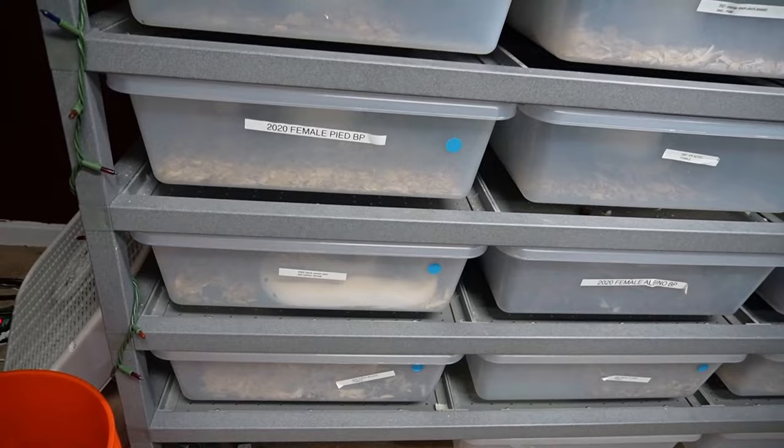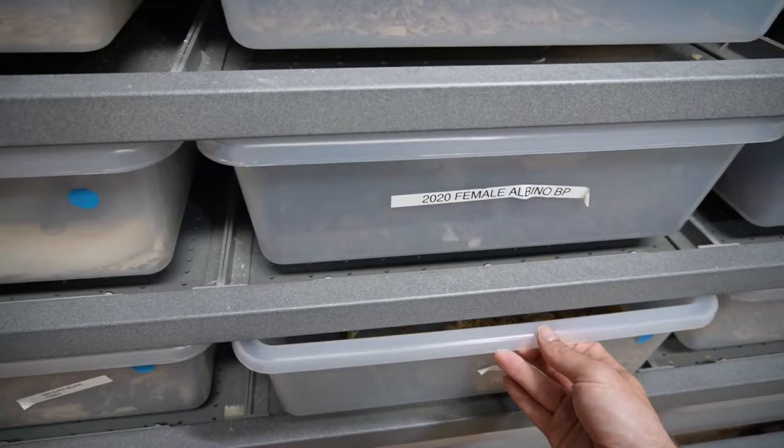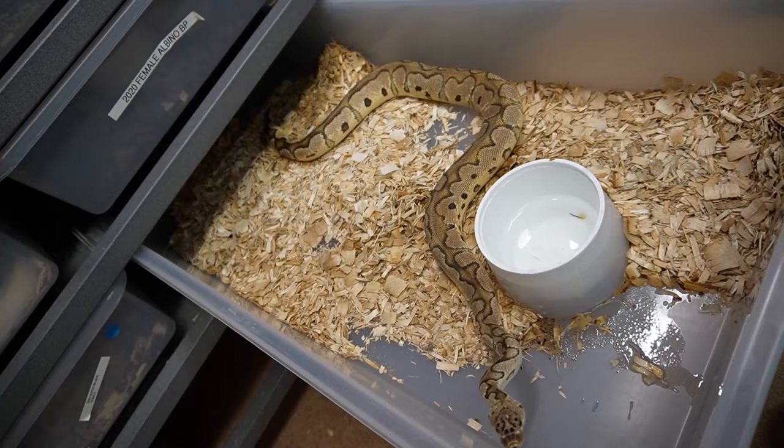I don't understand why. I do know that people talk about a thousand-gram wall where some of the ball pythons kind of slow down on eating for a little bit. So that might be why. I would love for them to get back on food so we can be on track sooner than later for the breeding projects.